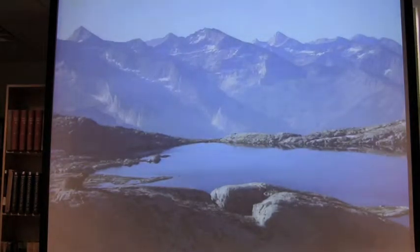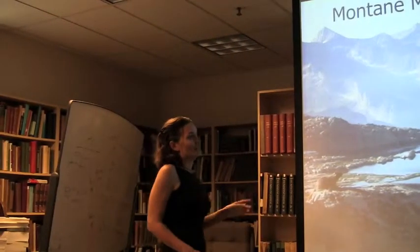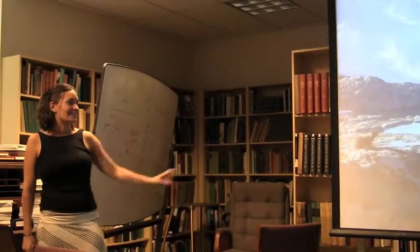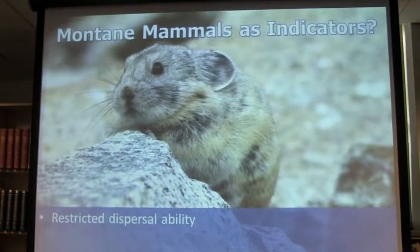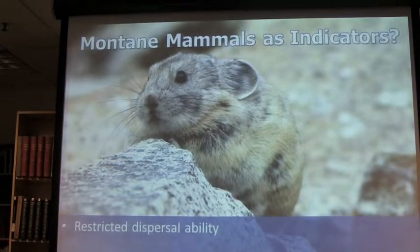One of the focuses of the Grinnell Resurvey Project was the changing distribution of mammals in the mountains, in the Sierra Nevada. I'd like to argue that montane mammals are a good indicator of the effects of changing climate. Although I do think that Belding's ground squirrels — and I hope you're convinced after the end of the hour — are actually a better poster child for climate change impacts, I have a secret life as the founder of the California Pika Consortium. I had to throw in the picture of how cute they are.